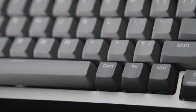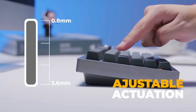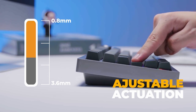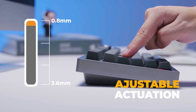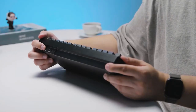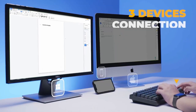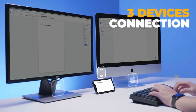Each key actuation can be adjusted without software to perfectly match your preferred typing sensitivity level. You can find the perfect trigger for working, gaming, or any other application to achieve higher accuracy and reduce errors. The H1 HERA supports wireless, Bluetooth, or wired connection for various systems, and you can connect to up to three devices with a single click for effortless multitasking.